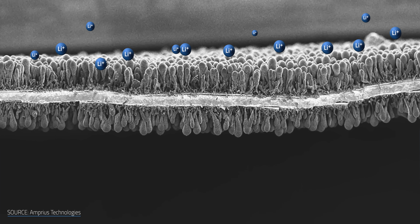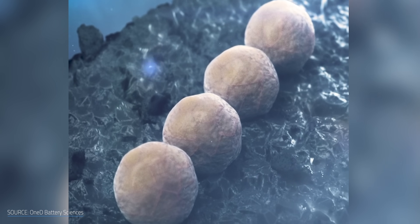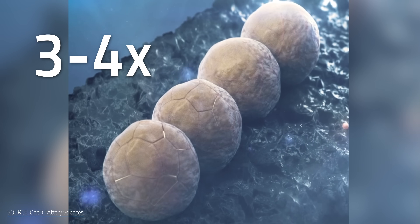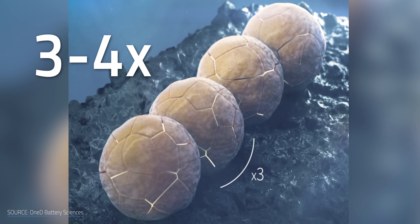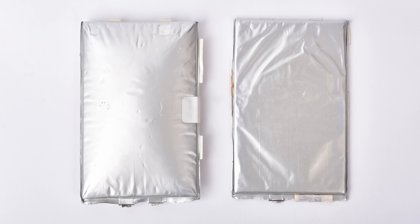But that of course raises the question: why isn't everybody using silicon? Well, silicon may be a little too good at storing lithium. It has a tendency to grab so much lithium that it can increase in volume three to four times during charging. After just a few charge-discharge cycles, this swelling can cause the anode to crack and eventually destroy the battery.